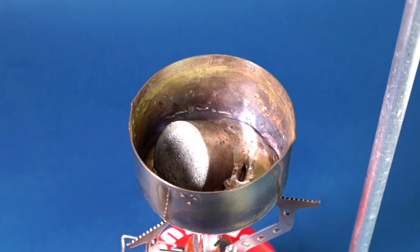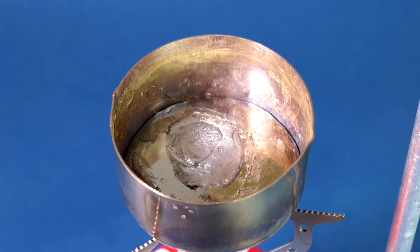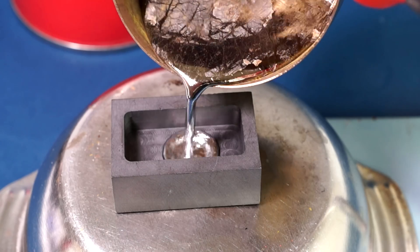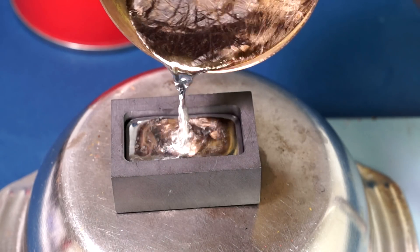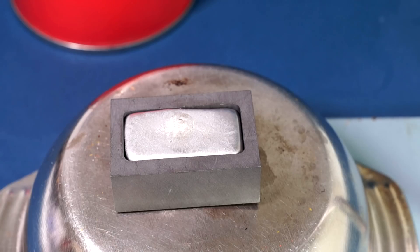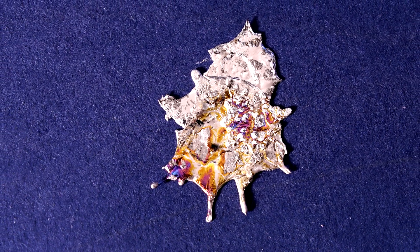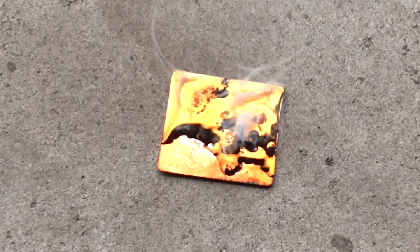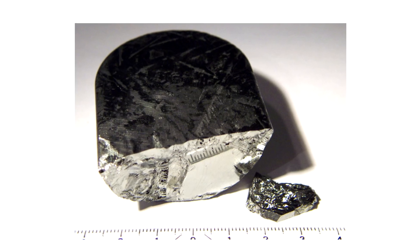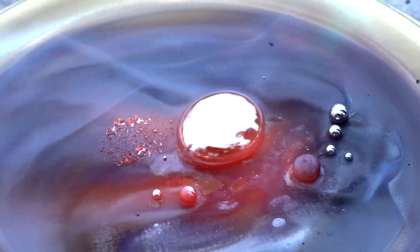Pure antimony is a part of lead alloys. Today, this alloy is irreplaceable when it comes to lead-acid battery production. Adding antimony to the alloy improves its casting properties and also improves battery life. Besides that, antimony also forms intermetallic compounds — that is, covalent bonds between two metals. For instance, an indium and antimony intermetallic compound is used in infrared detectors.